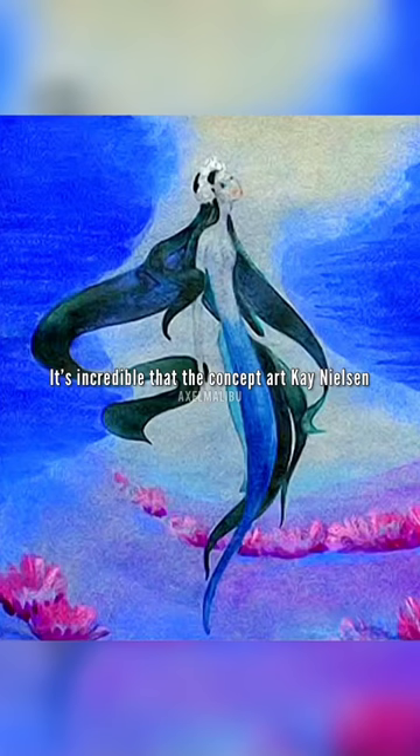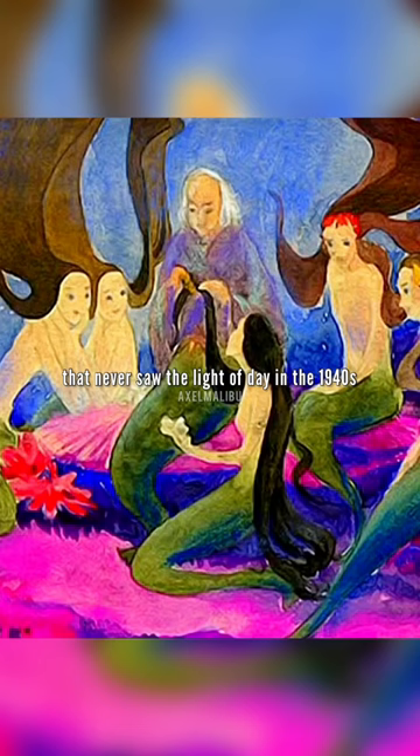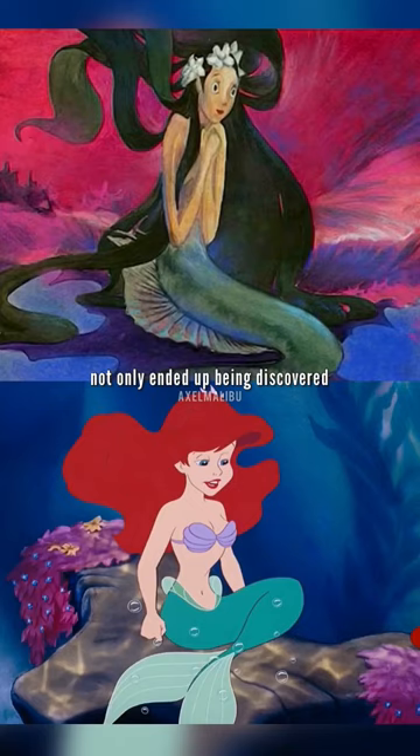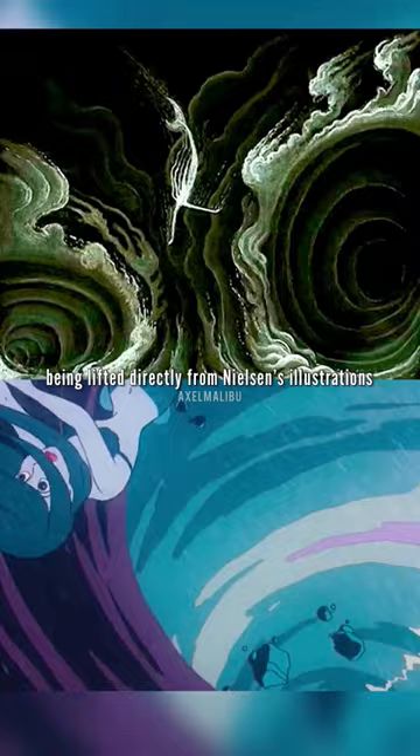It's incredible that the concept art Kay Nielsen visualized for the Little Mermaid portion of Walt Disney's Hans Christian Andersen feature that never saw the light of day in the 1940s not only ended up being discovered and then used for the 1989 animated feature decades later, with many scenes being lifted directly from Nielsen's illustrations.